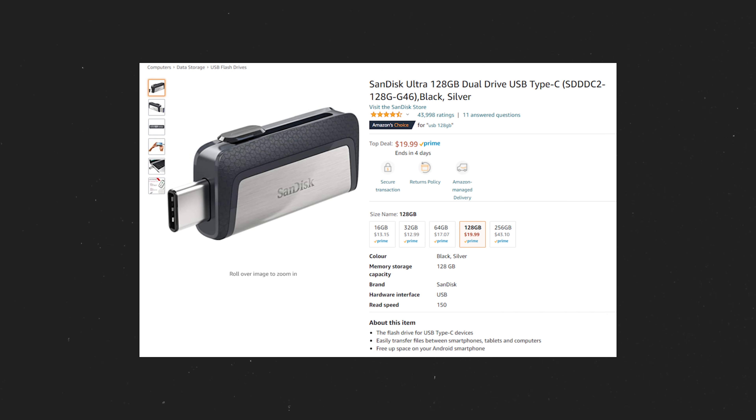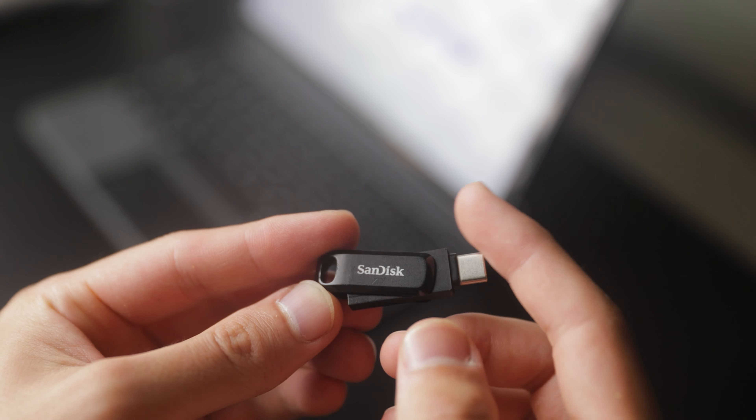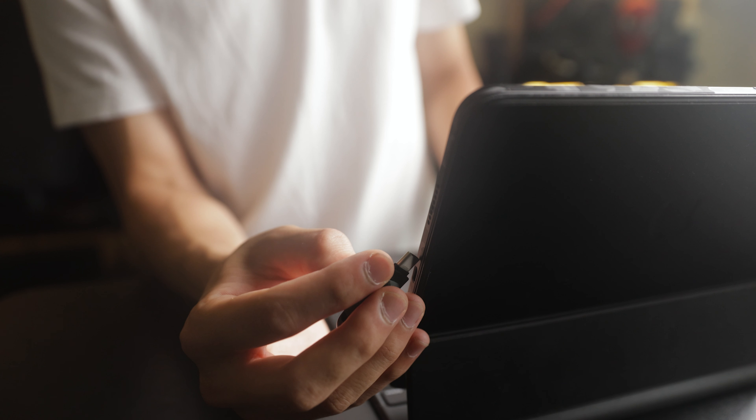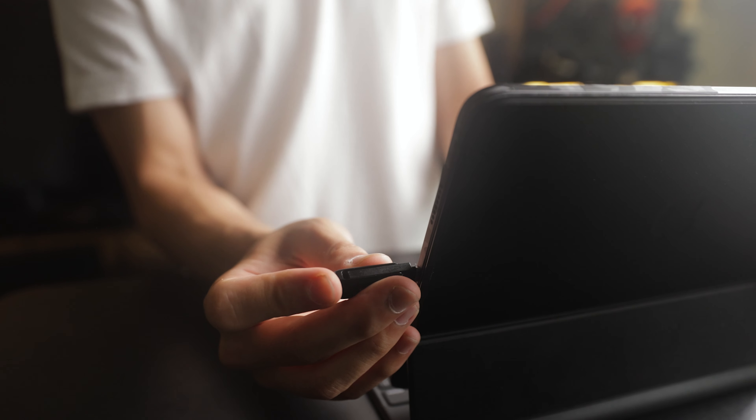On the topic of combos, I believe a dual USB cable is an essential. This one has USB-C and USB-A on each side, so that way you can plug it directly into your iPad without any dongle if need be, and I think having one of these is awesome.